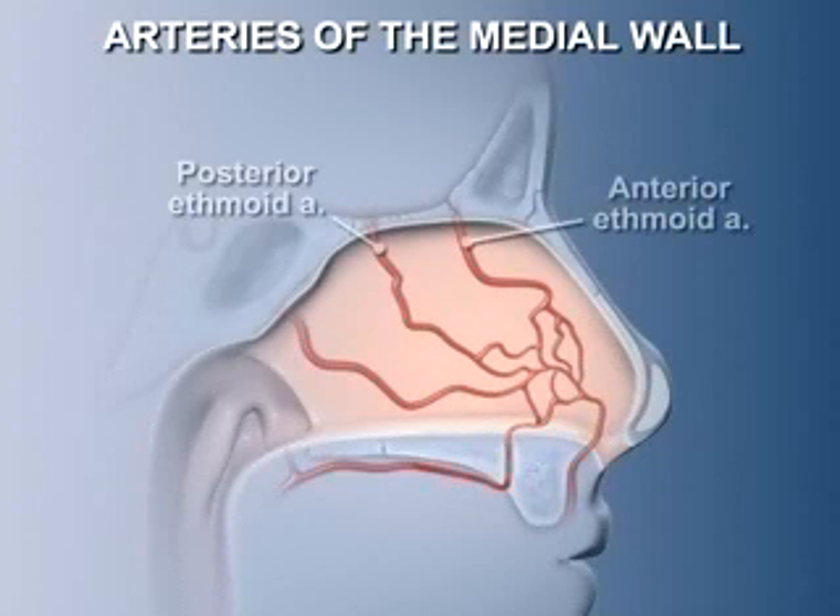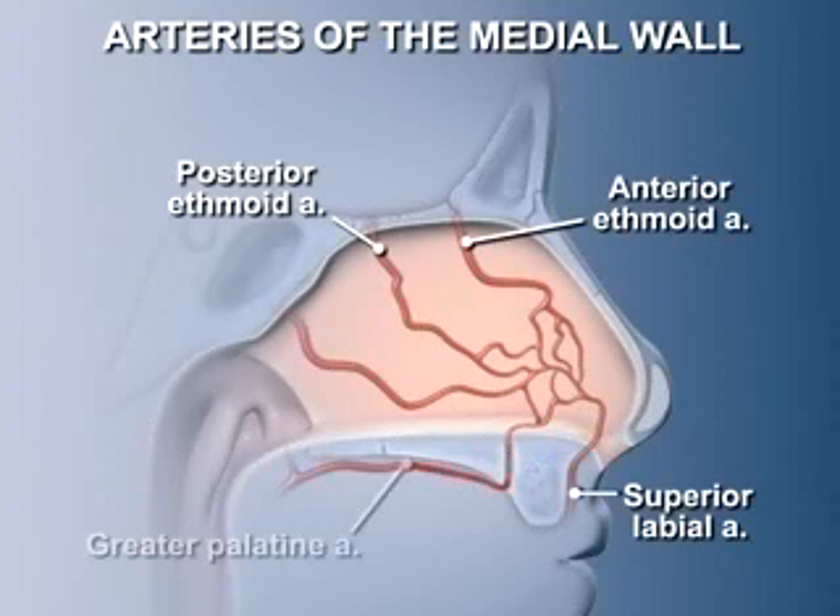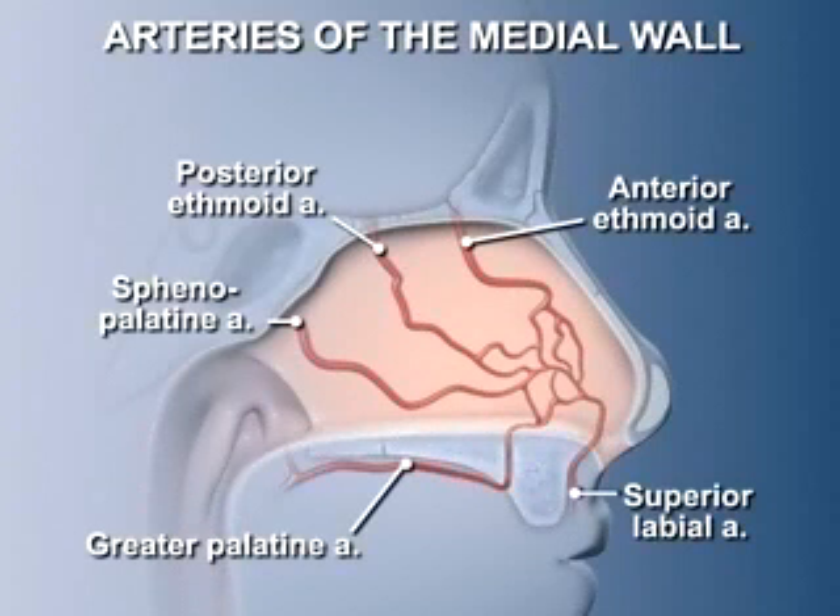No less than five arteries anastomose with each other within the septum. They are branches from the posterior and anterior ethmoidal arteries, the superior labial artery, the greater palatine artery, and the sphenopalatine artery. The confluence of these vessels near the anterior part of the septum creates an area of dense vascularity called Kiesselbach's area, that is prone to drying and trauma, leading to nosebleeds.